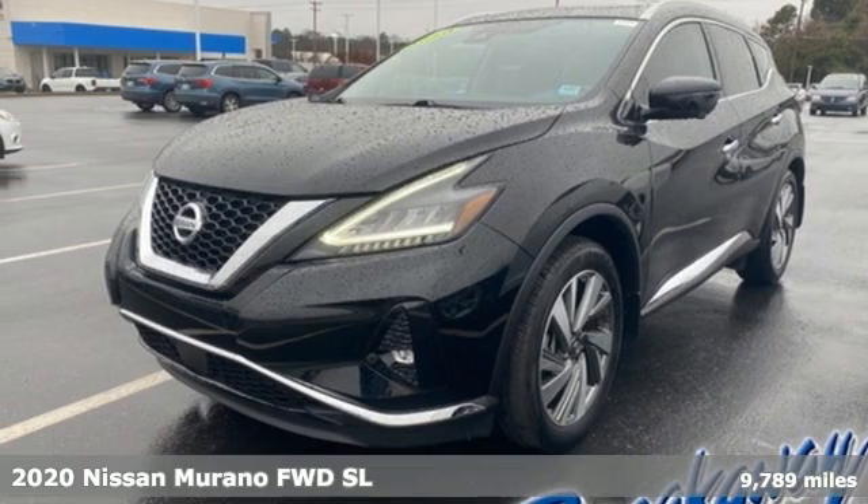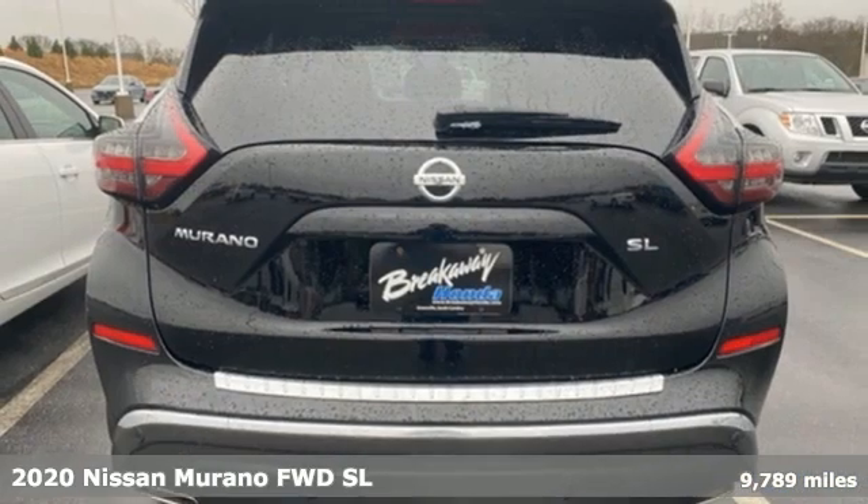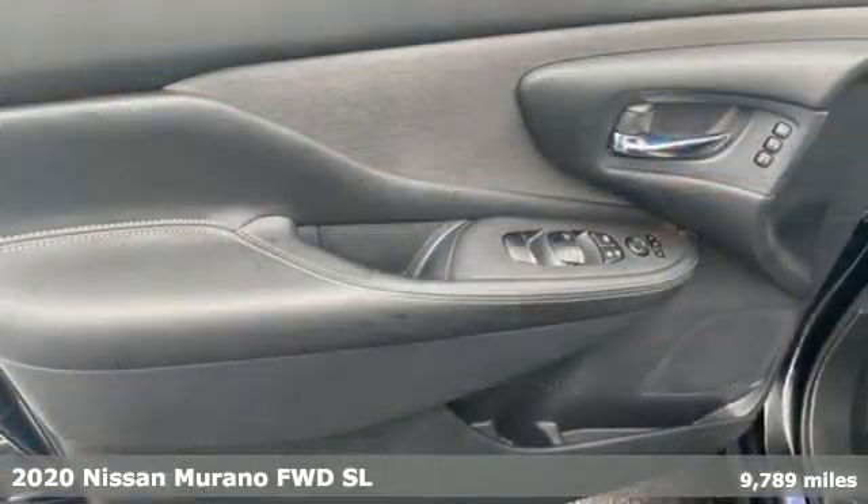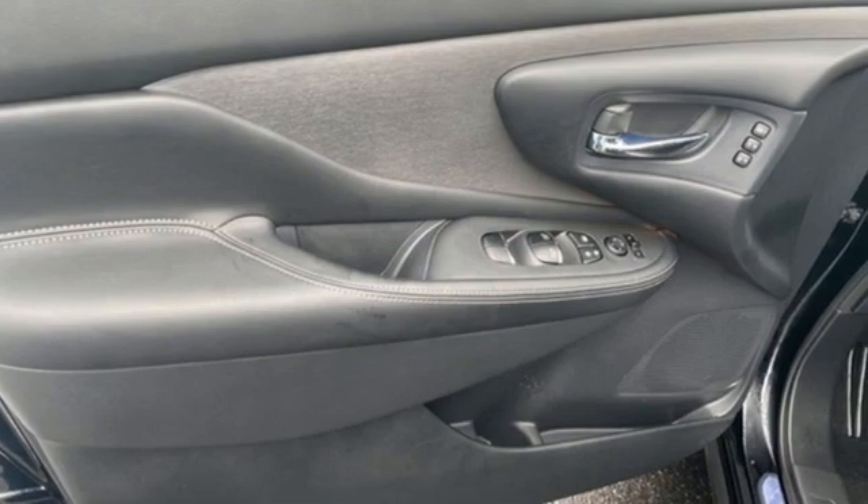Here's a 2020 Nissan Murano. Its design makes it a conversation piece. Its interior makes it a great place to have a conversation. Plus it offers an exciting list of features.